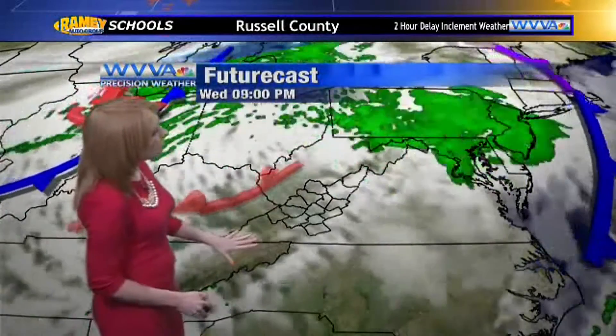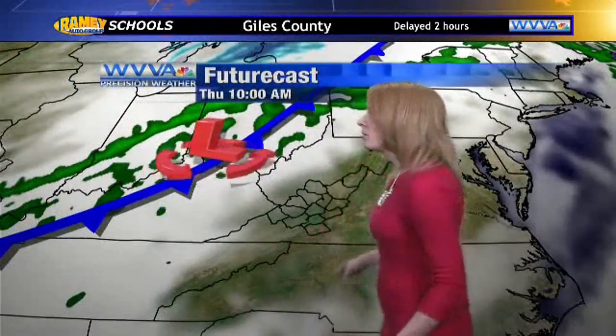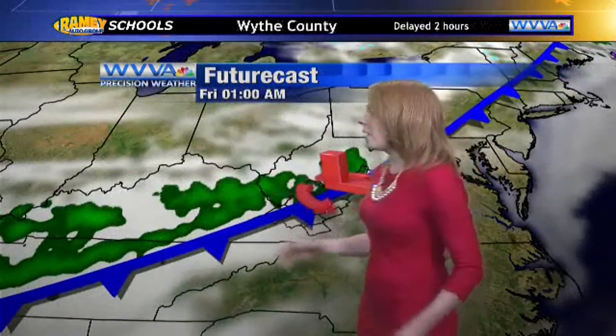Overnight tonight, things start to fade. We'll see a little bit more sun for our Thursday, and we'll be drier tomorrow and warmer, too. So a good hiking day, I think, tomorrow. And then a cold front comes in tomorrow night, so we will get the rain chances going back up into our Friday.